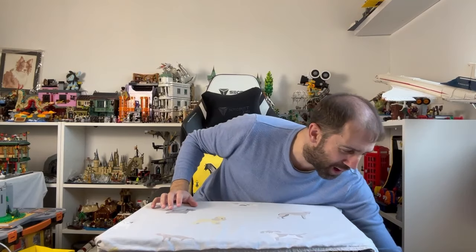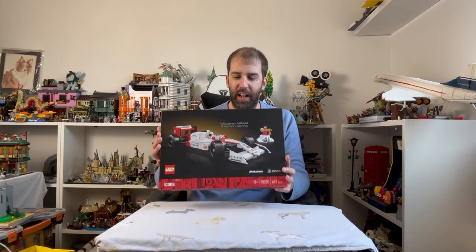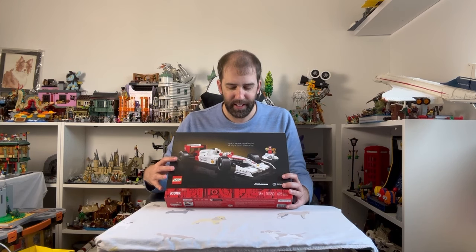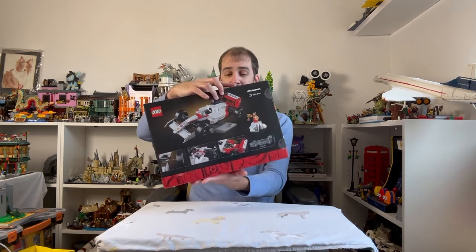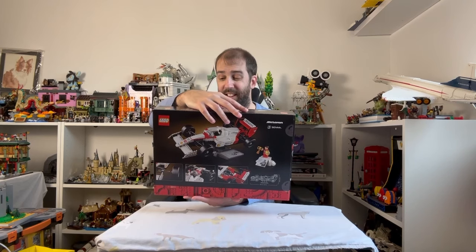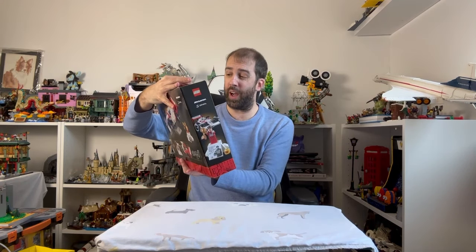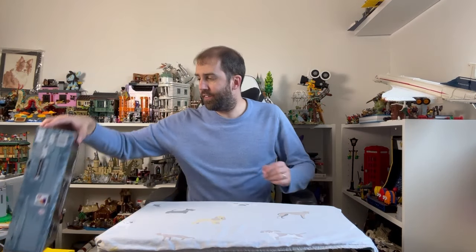I did buy the Ayrton Senna McLaren F1 car, and this is really cool — I'm really pleased. Seeing it on display, it's really nice and quite substantial. I still think the tyres aren't quite right, but that's really a minor thing. I love the Ayrton Senna minifigure. I love these classic F1 cars from the '80s — they are such iconic, beautiful cars. I'm really looking forward to building this; it should be a lot of fun.